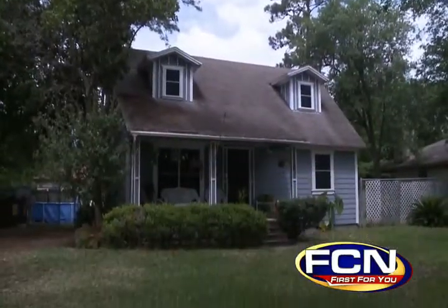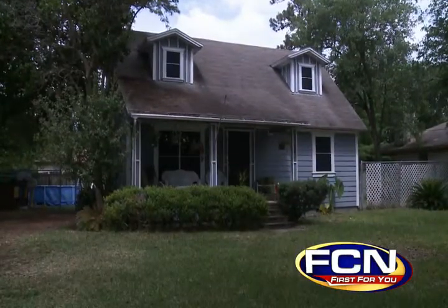Just in time for the dog days of summer, Mary Hall's Atlantic Beach home is getting an energy makeover. Flabbergasted — she kind of thought it was a joke at first.